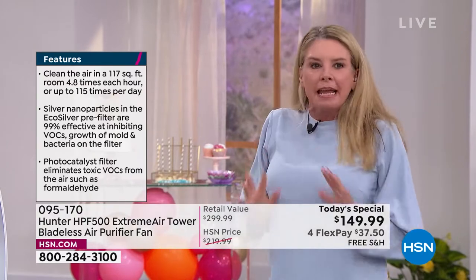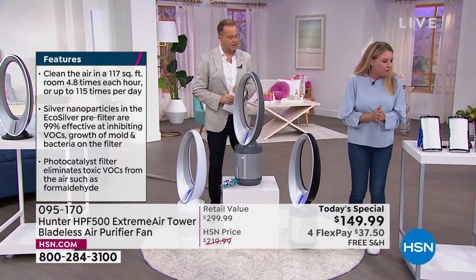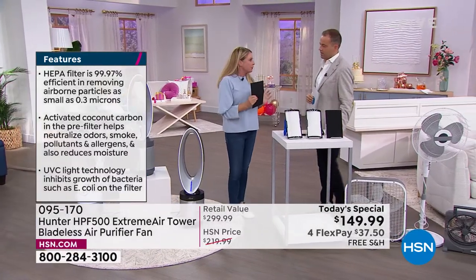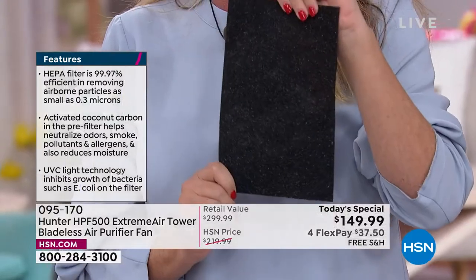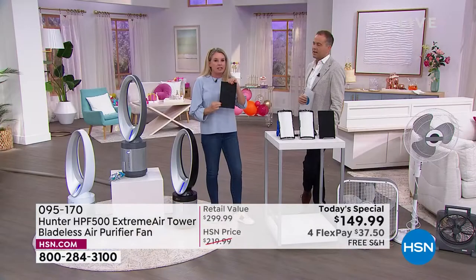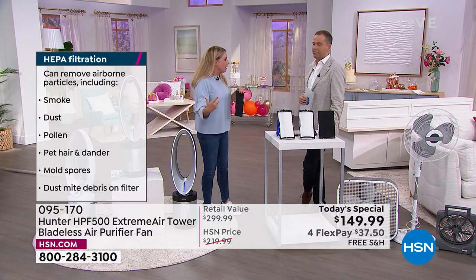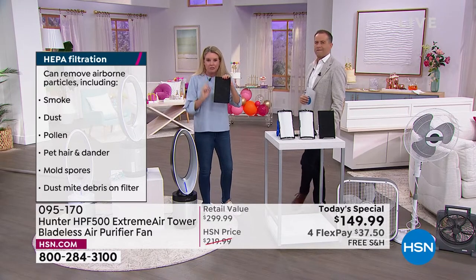We've doubled down on what we had before — we used to only have two layers of protection; now we have four. Let me make it as simple as possible. Our first line of defense is the pre-filter with EcoSilver Technology, which also gets rid of odors via the cocoa carbon filter, exclusive to Hunter. The particles in the EcoSilver Technology inhibit the growth of live spores — meaning mold and bacteria — they stick onto something and spread and grow, but they can't do that here.